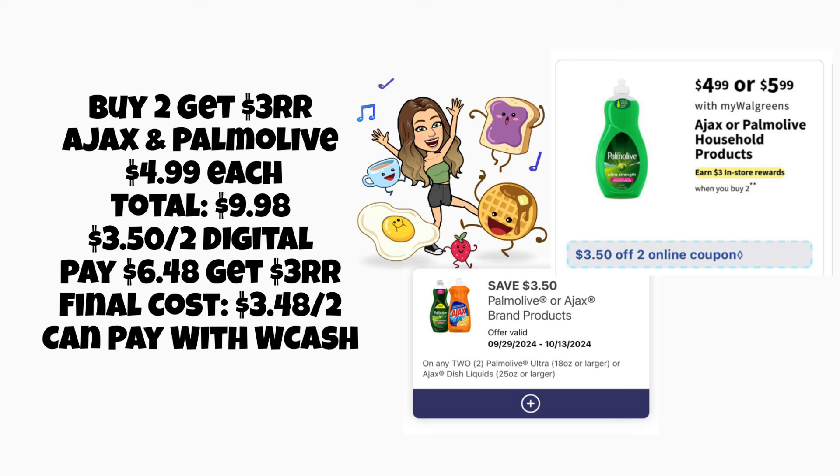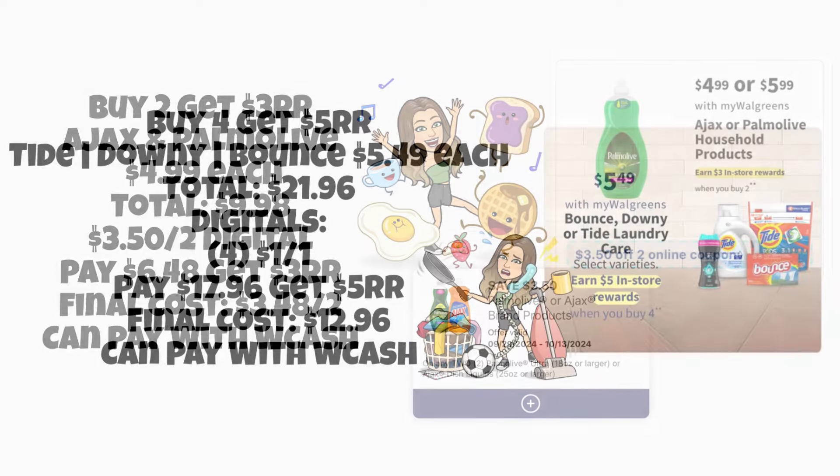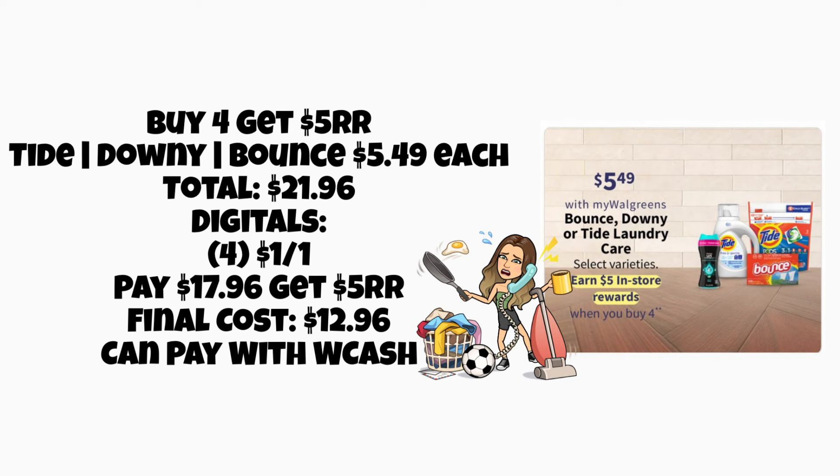Another repeat deal from last week: buy two get a $3 register reward on Palmolive and Ajax. Two at $4.99 totals $9.98 — with the $3.50 off two digital coupon from last week, you'd pay $6.48 and get a $3 register reward, making it $3.48 for two. Note: if your store doesn't have the $4.99 bottles, they may have bottles around $2.99 — I grabbed two of those with my $3.50 digital as another option.